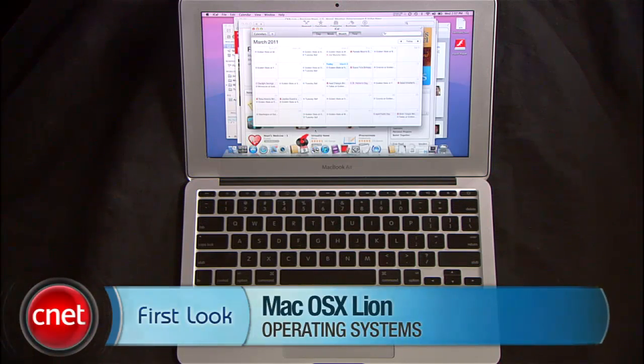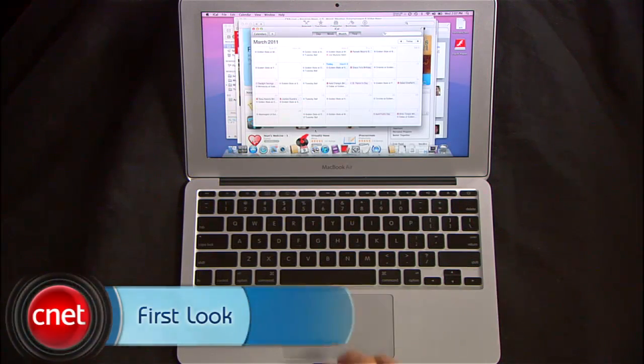Hey guys, Brian Tong here with CNET.com and we're going to show you some of the newest bells and whistles in the developer version of Mac OS X Lion in action, which is expected to come out sometime later this summer. Plus, we're going to also show you a lot of hidden gems that you just haven't seen. So let's start off with a few of the sexy ones.